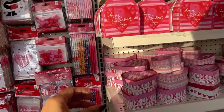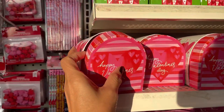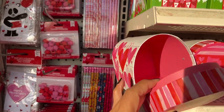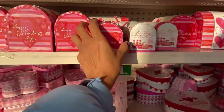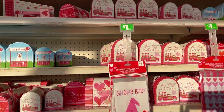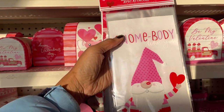Oh look at these boxes - this is like a mailbox! They have some smaller ones and they are still a dollar. These are treat bags with gnomes on them.